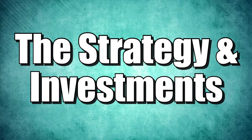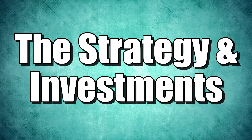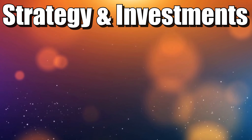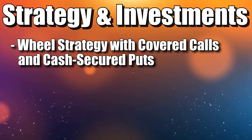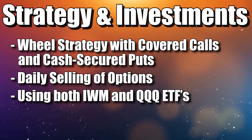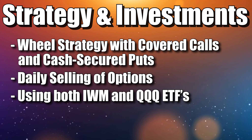We are going to dive into the results, but before we do that, I want to make sure there's a clear understanding of exactly what strategy I utilize and the investments that I use. I have been utilizing a wheel strategy — essentially a combination of both cash secured puts and covered calls to generate daily cash flow with daily options. The investments I've been utilizing include the NASDAQ 100 QQQ and the Russell 2000 ETF, IWM.